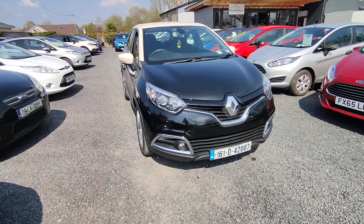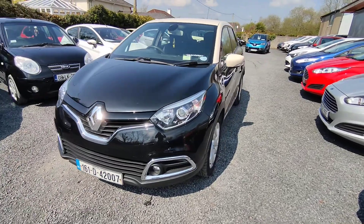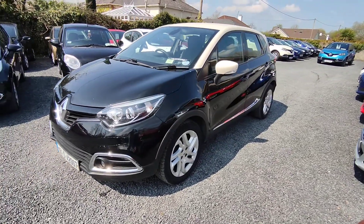Hi, John here from National Motors. Just a quick video presentation of one of the cars we have on here today. Here we have a 2016 Renault Captur.